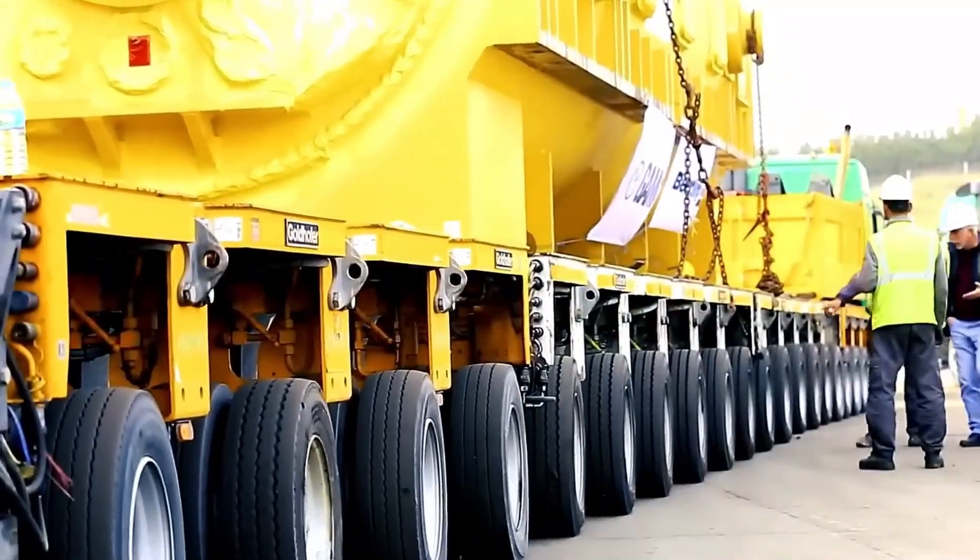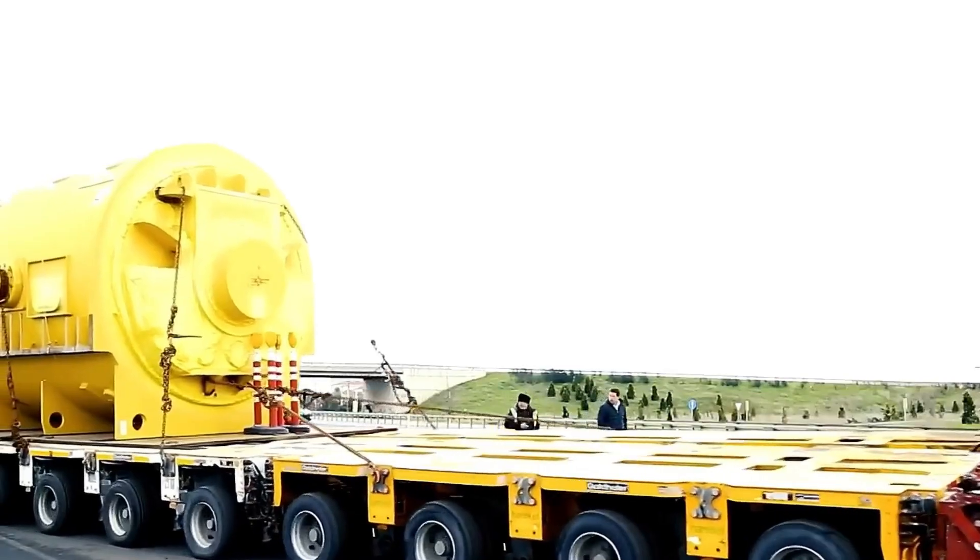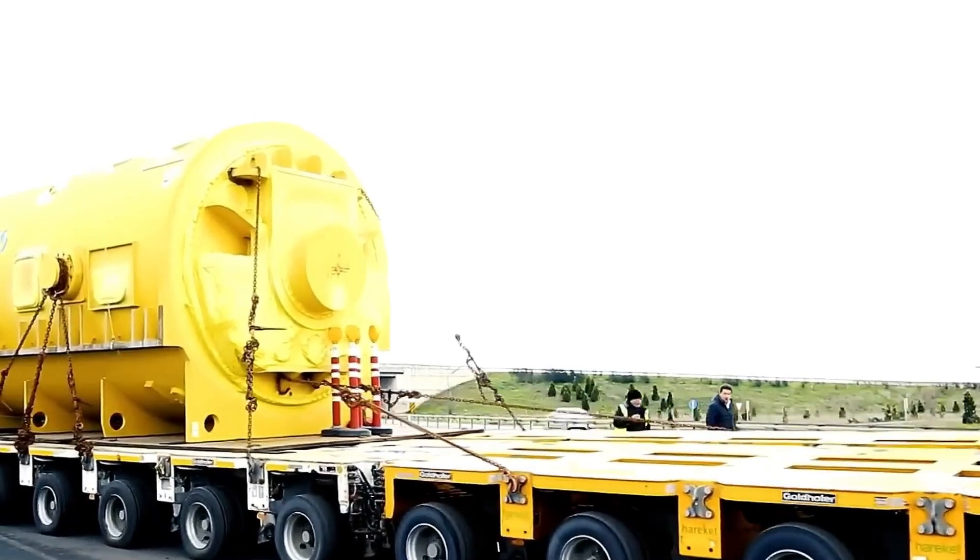Baller utilized top-notch mobile bridge systems for this project, successfully assembling all the machine components at the designated site within 2 years.